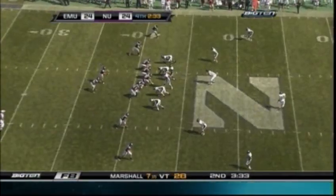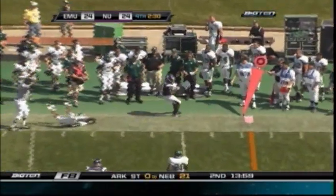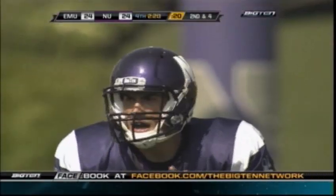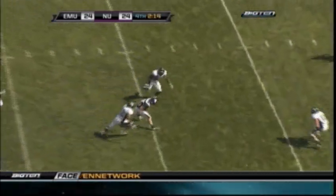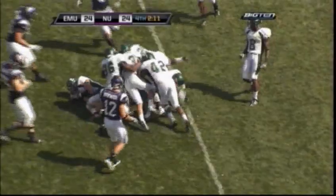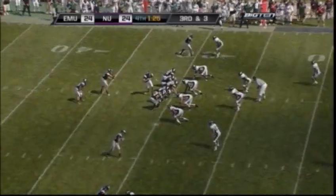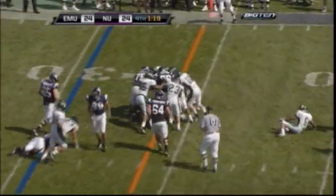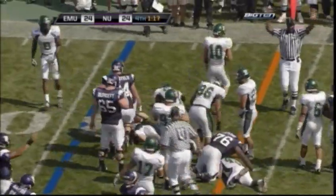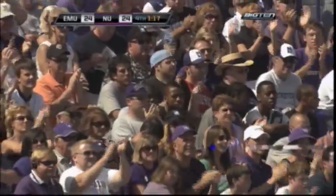First and 10 for the Wildcats. This pass is complete to Demetrius Fields. On second and four, Kaepka forced out of the pocket — has some room but he finds his man, it's Markshausen across midfield, down at the 36 yard line. The offensive line has played well and they have a lot of trust in them right now. Rooks in motion again — the give is to Schmidt, barreling his way for the first down to the 25 yard line. Big play, four-yard gain and a first down.